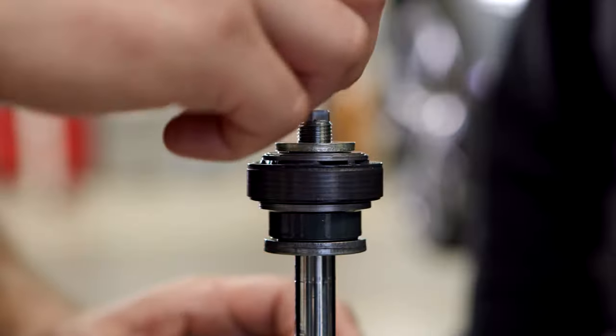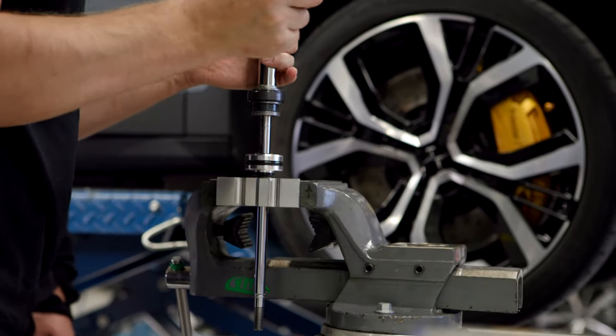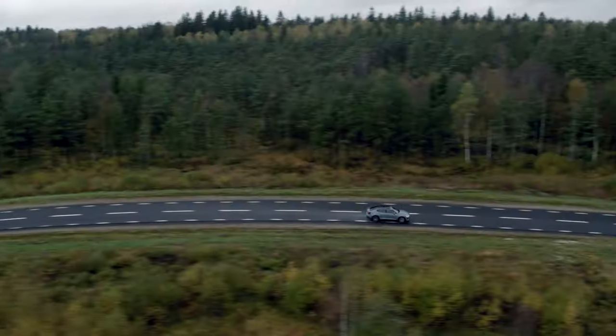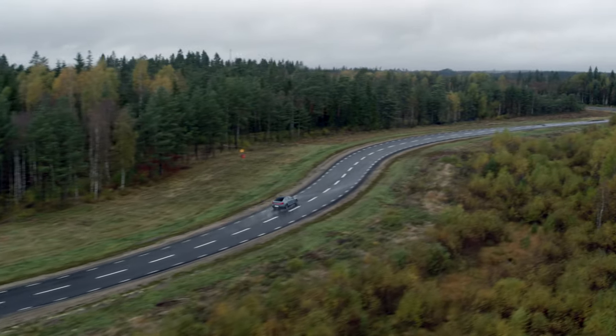With this Dual Flow Valve we can tailor a specific portion of the damping curve. So with this valve we get a very good combination of handling and comfort, whereas with a standard shock you kind of have to choose either one.